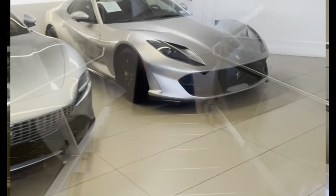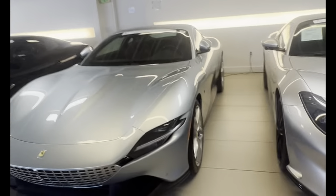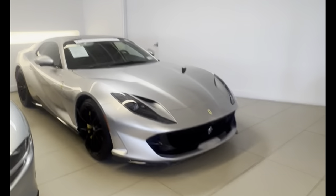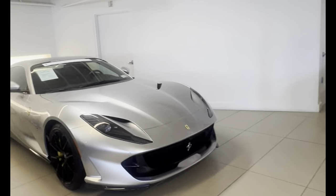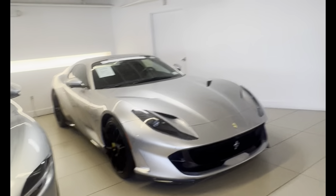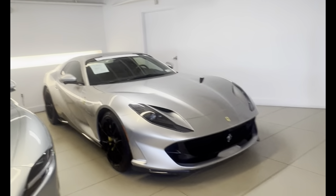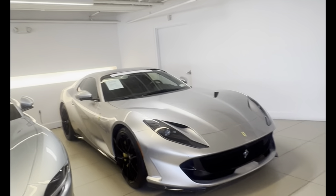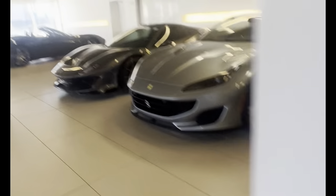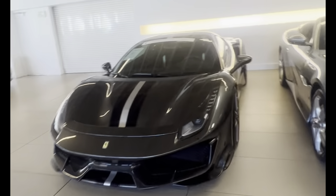If you come down here, there's another 812 GTS — I saw this one listed for about $800,000, which is double MSRP. And with the 812 Competizione, they start at $600,000 new, and I've seen them going for $2 million — that's more than triple over MSRP.